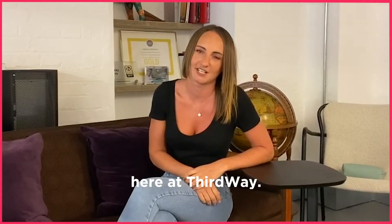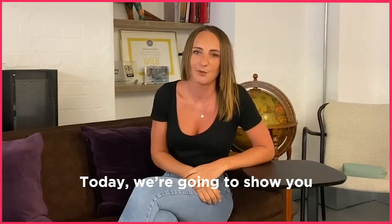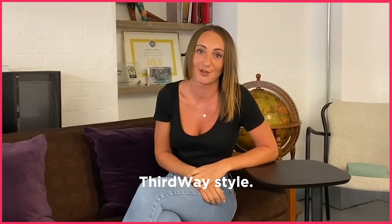Hiya, I'm Hannah. I'm the people director here at Third Way. Today we're going to show you how we got our office back up and running, Third Way style.